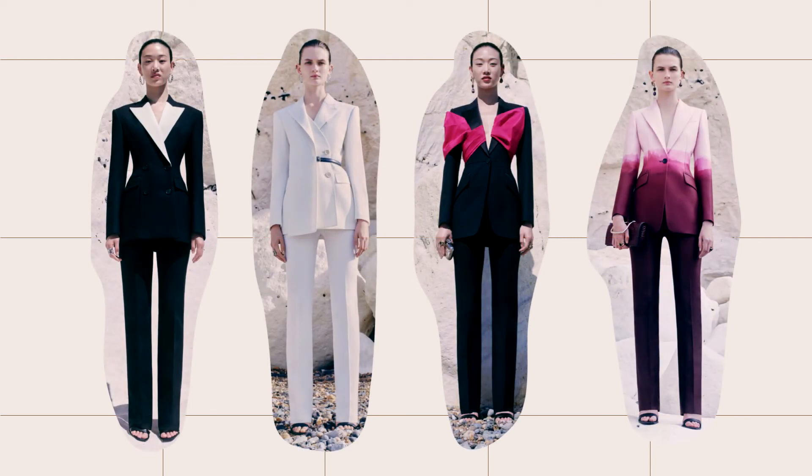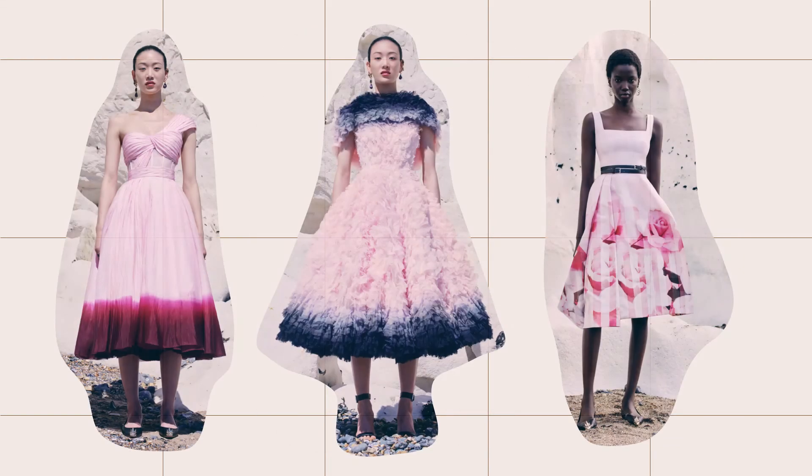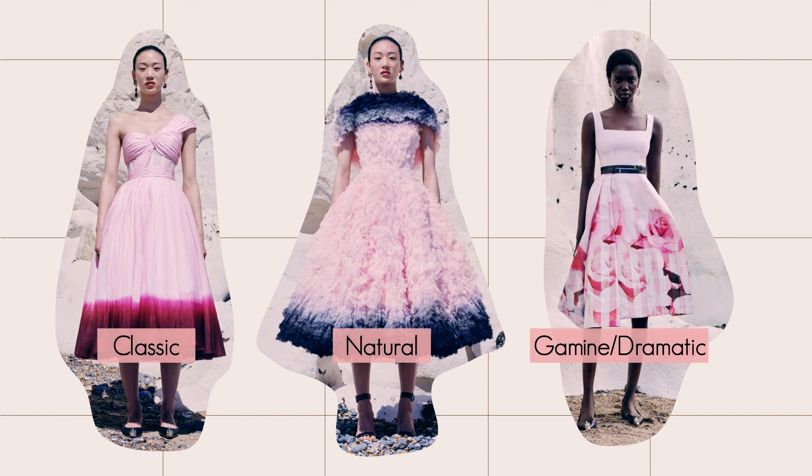This collection is a great example for finding the perfect clothes for your body type. We have a suit which is dramatic, but there are dots at the waist that create a curve, adding some romantics. Each outfit also has different details suitable for different body types. For example, these dresses are romantic, but you can find a dress that looks good on classic, natural, gamine, and dramatic body types.